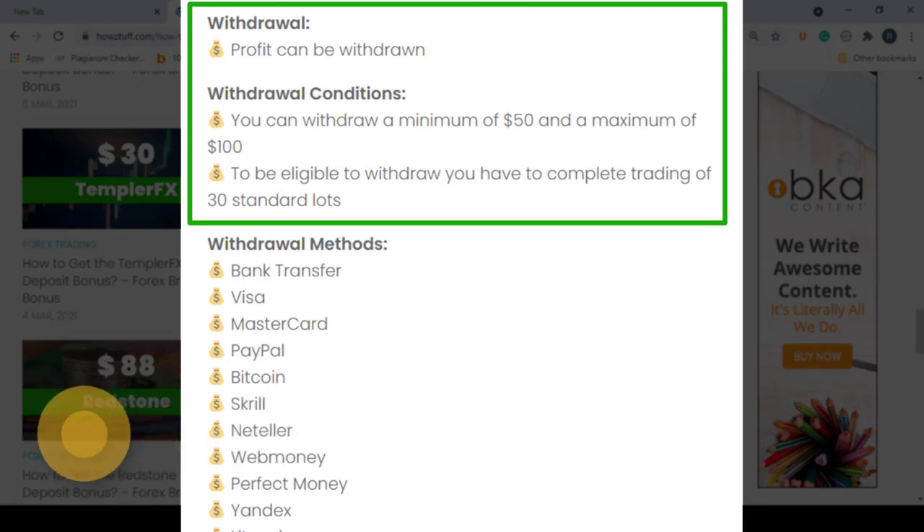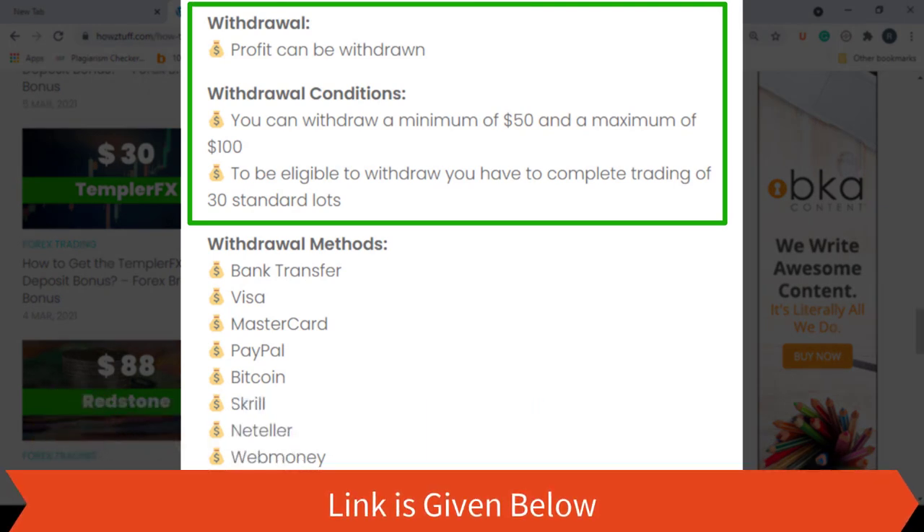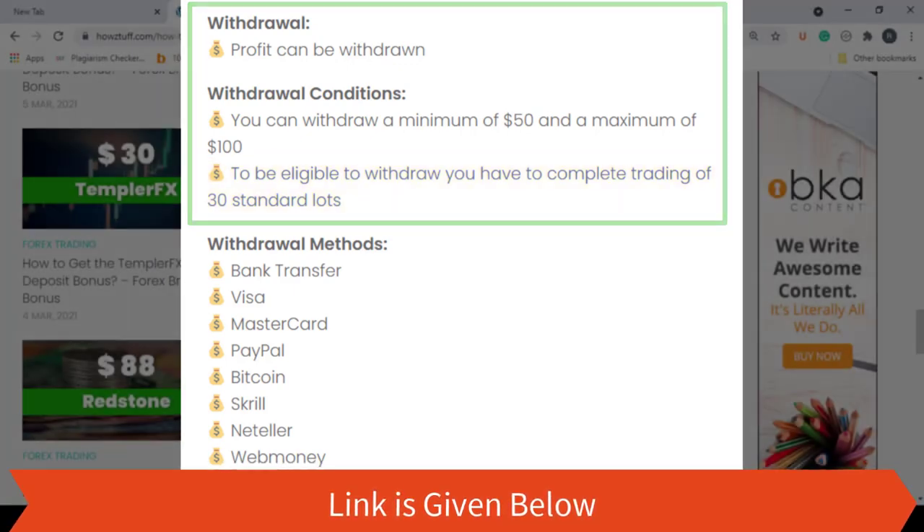As usual, the profits can be withdrawn, but there are some withdrawal conditions. You can withdraw a minimum of $50 and a maximum of $100. To be eligible to withdraw, you have to complete trading 30 standard lots. If all these conditions are met according to their terms and conditions, you may withdraw your profit.